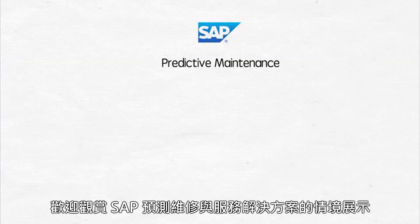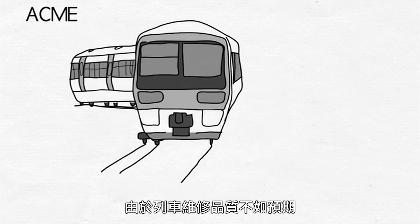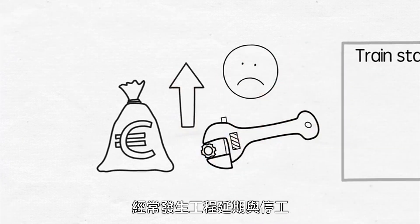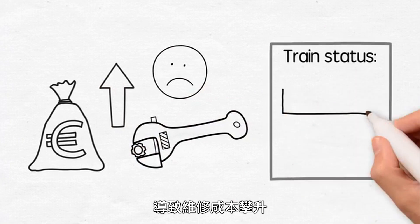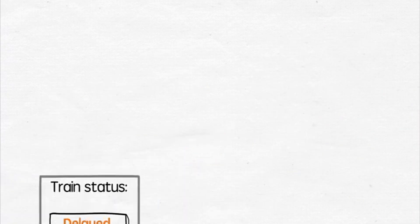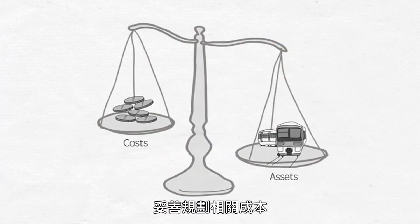Hello and welcome to this demo for SAP Predictive Maintenance and Service. Acme Railroad is a fictitious train operator facing the challenge of rising maintenance costs and low customer satisfaction due to trains requiring unexpected maintenance that result in delays and service interruptions. They need to better manage their assets and the associated costs.